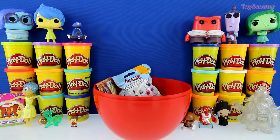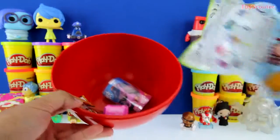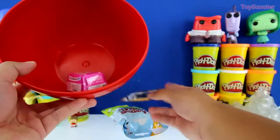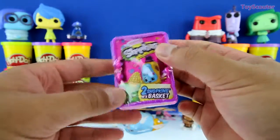Let's count and see how many toys we have left. One, two, three, and four. It's a Shopkins Season 2 blind basket.